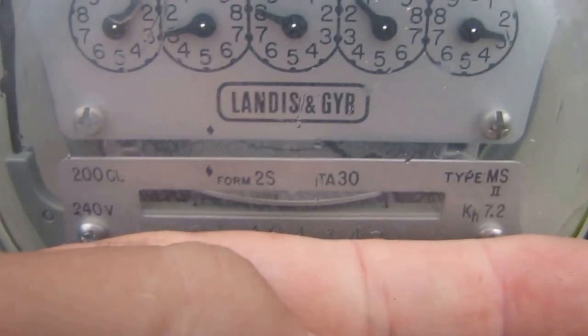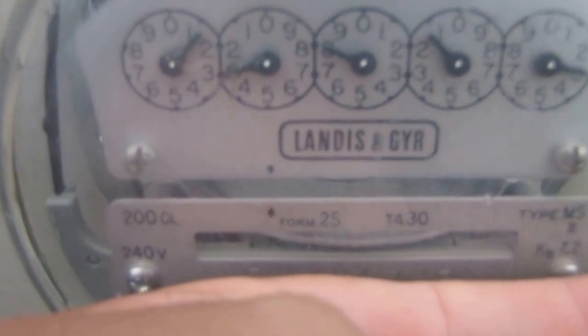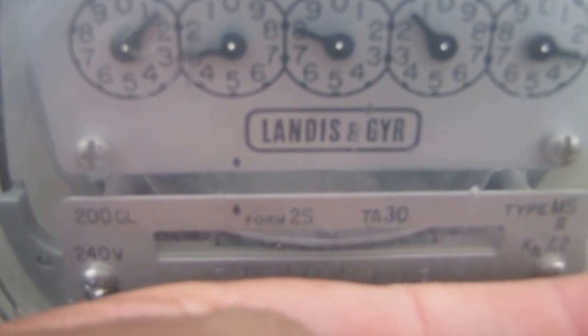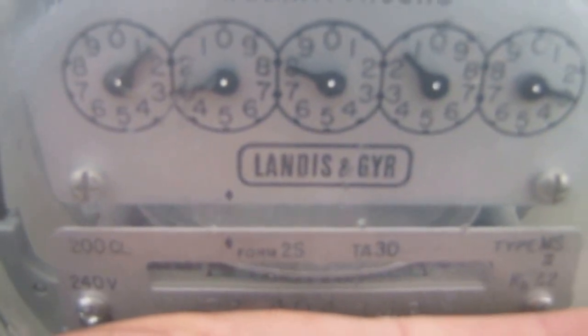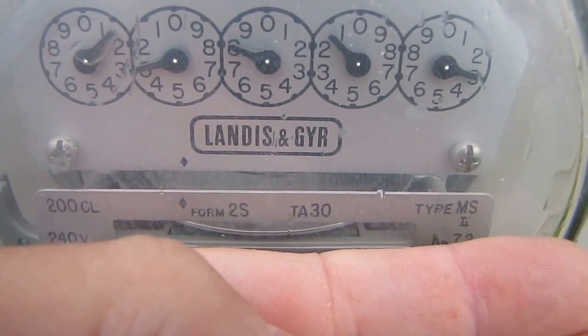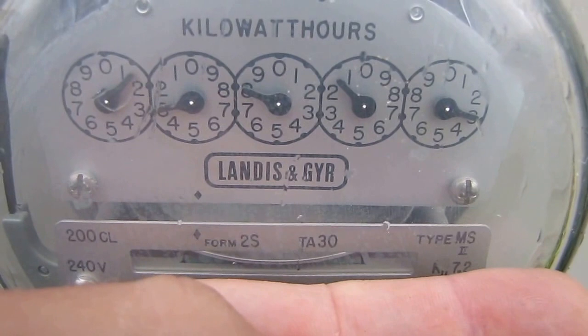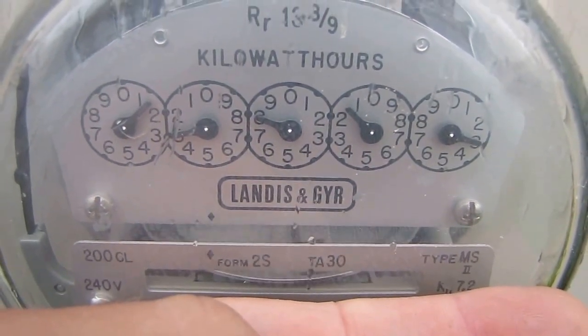Hey folks, how y'all doing today? I just want to show you that I do have a normal house — the dryer is going, the heat's going. That's about the northeaster here, north/northwest winds, north winds. Anyway, I got a normal house; the sun's not out, the wind's blowing a little bit, but it's not bad.